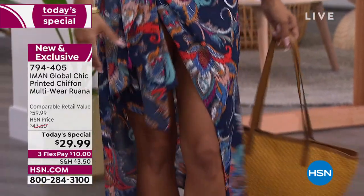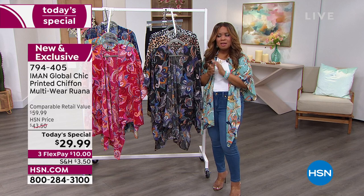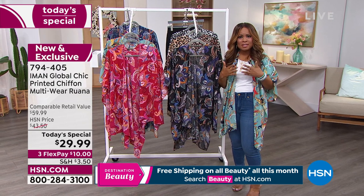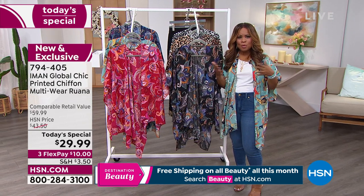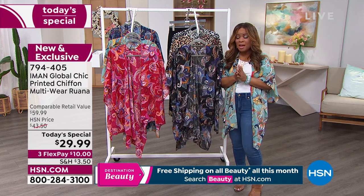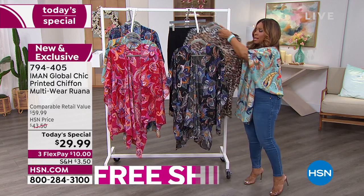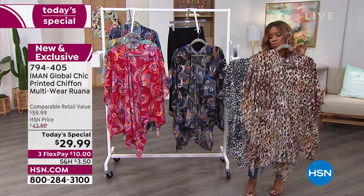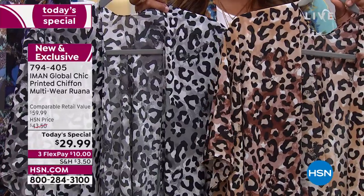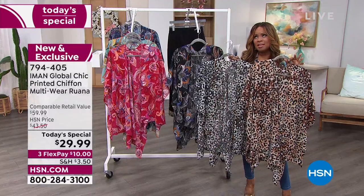We are already busy on our phone lines. If you'd like to order, give us a call. Don't forget we're offering this on FlexPay — ten dollars on any major credit card to get this home. If you're new to shopping with us at HSN, we give you 30 days to love it or return it. The hardest part is deciding which one to choose. We have the neutral leopard and the black and white — imagine how beautiful you'll look with a black or white swimsuit.